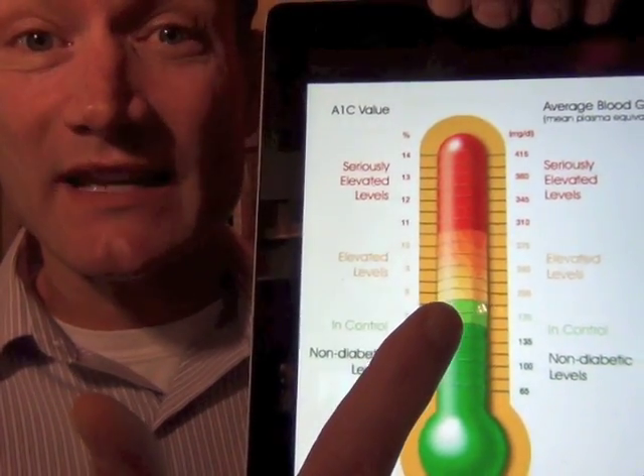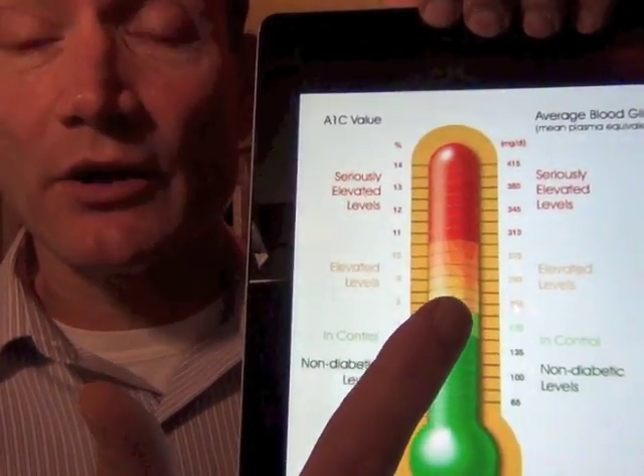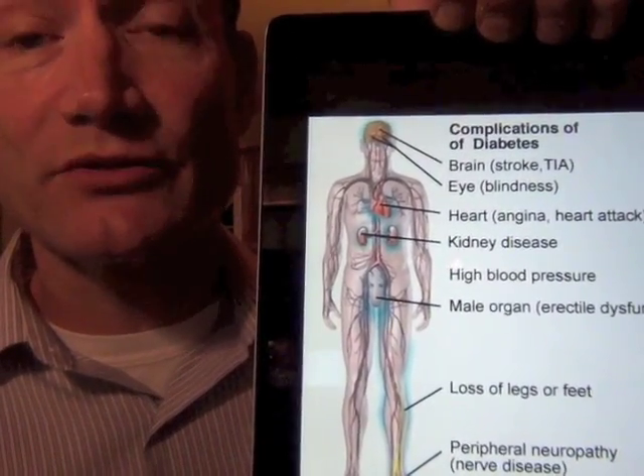If the hemoglobin A1c is up above 7, 8, or 9, you're kind of in the yellow and red zone. And that means you're at higher risk for complications from your diabetes.